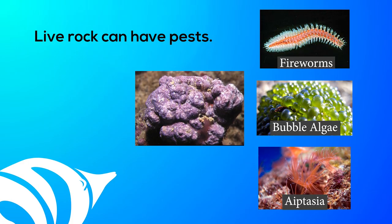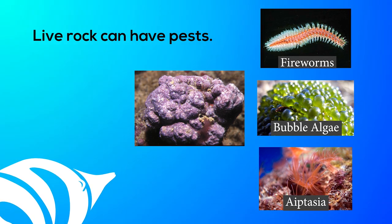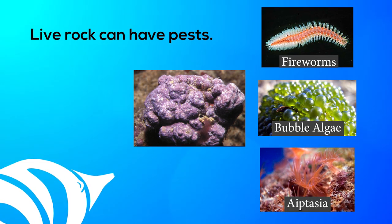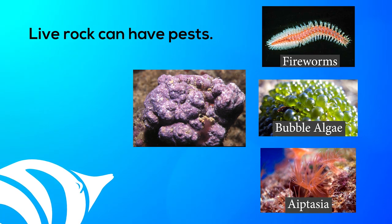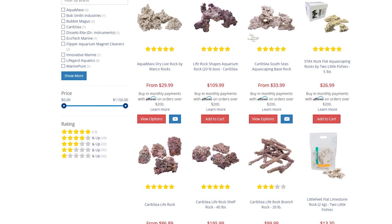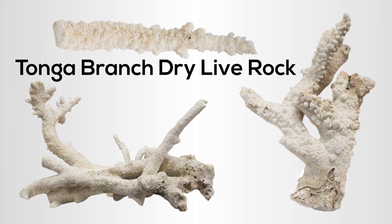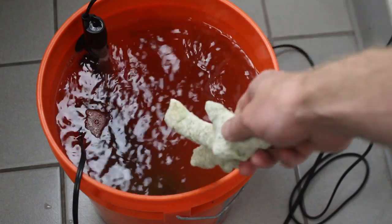There's a downside to starting a reef tank with live rock: no matter how careful you are with the curing process, undesirable hitchhiking marine life will find their way into your tank. Fireworms, bubble algae, and aiptasia are common pests that sneak in with live rock. Another option is dry rock — this is dried live rock from the ocean. Even though it's completely dry, it will still leach nutrients and organics as the dead marine life decays in your water, and it should be cured just like live rock.